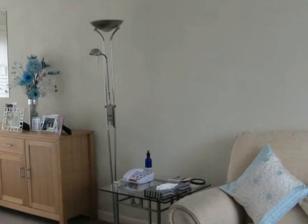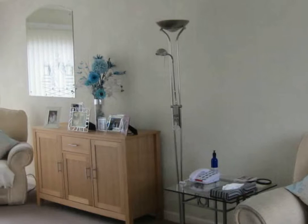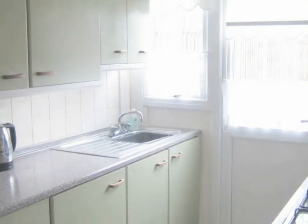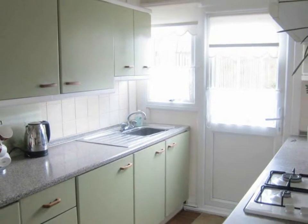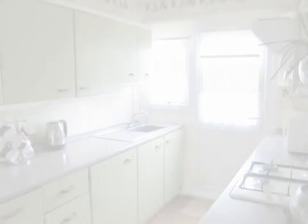There is access to the stairs which take you to the first floor landing with fitted carpet. The kitchen is fitted in a range of cupboards to both ground and eye level with contrasting rolled edge work surfaces over.